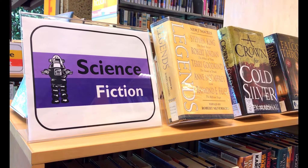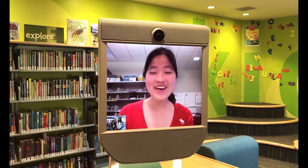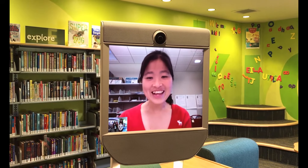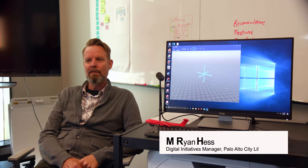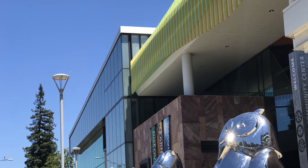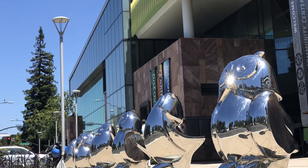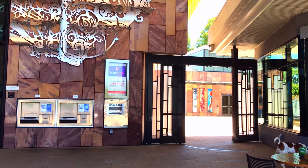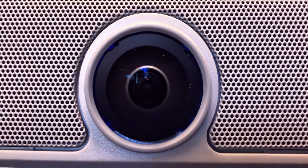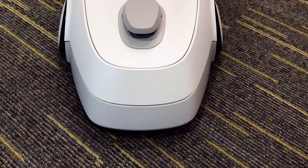I can show you where the restroom is, where the books are, where the meeting room is, and where the computers are at the library. We received a PLP, Pacific Library Partnership Grant, Innovation Grant, to try new experimental services at the library, to see how the public would receive them and see what kind of future possibilities might be available for libraries.